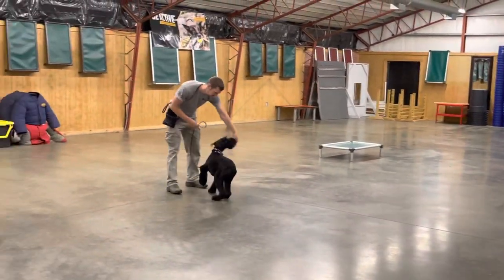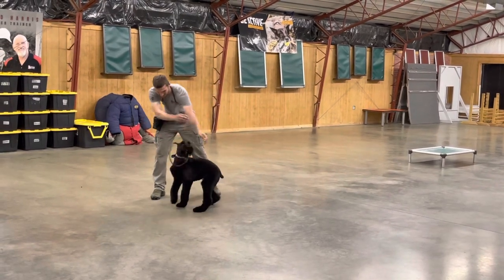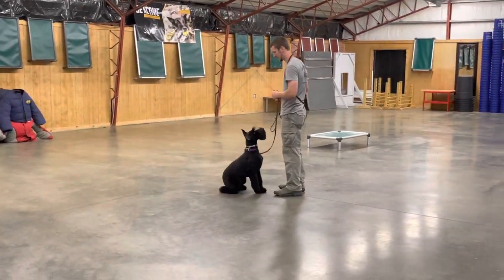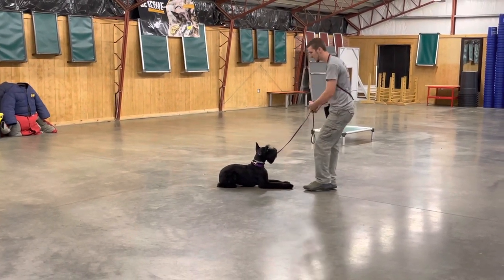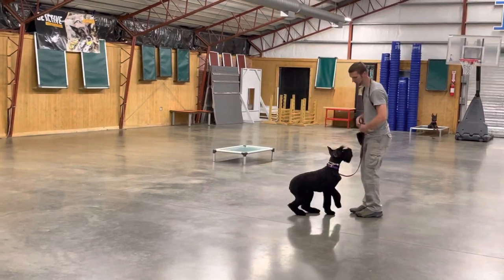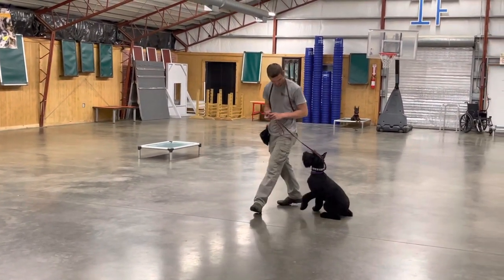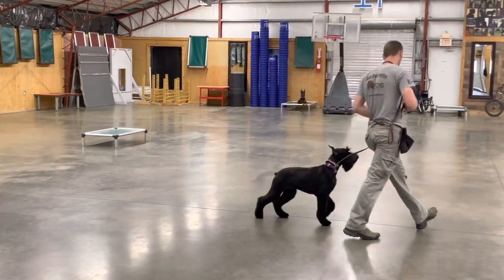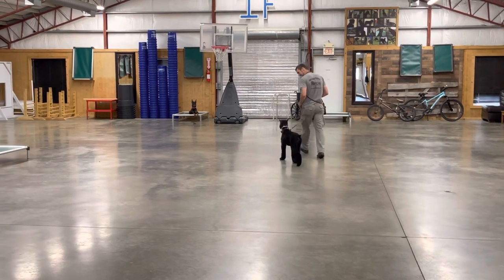Solid basic obedience: heeling, automatic sit, sit stays, down, down stays, nice recall and finish. Of course Daniel's just playing around with some of her tricks right now and just having a little extra fun. It's always fun to have fun — if you can't have fun with your dog, what's the point? I'm teaching all these little extra behaviors: bark on command, shake hands, and roll over.